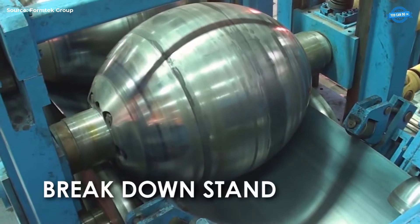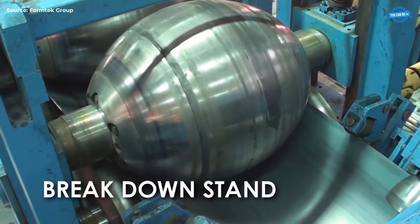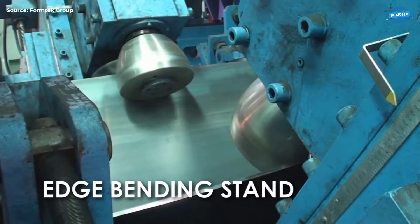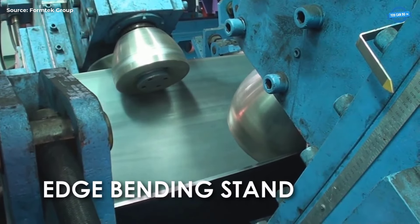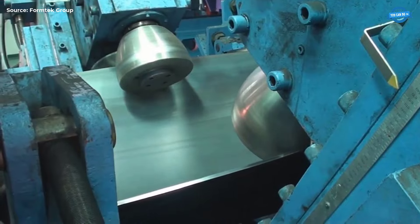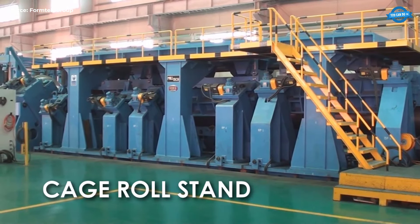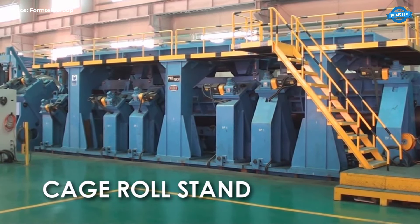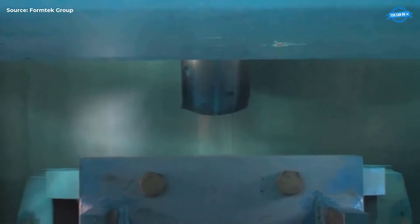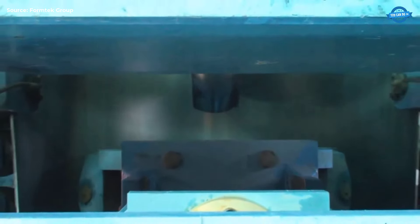Break Down Stand. Applying additional forming forces, the breakdown stand further molds the strip into a pipe. The edge bending stand focuses on bending the edges to meet perfectly for welding, ensuring a seamless joint. Cage Roll Stand. The Cage Roll Stand uses multiple adjustable rolls to ensure the strip takes on a circular shape; these rolls can be adjusted to accommodate different pipe diameters.